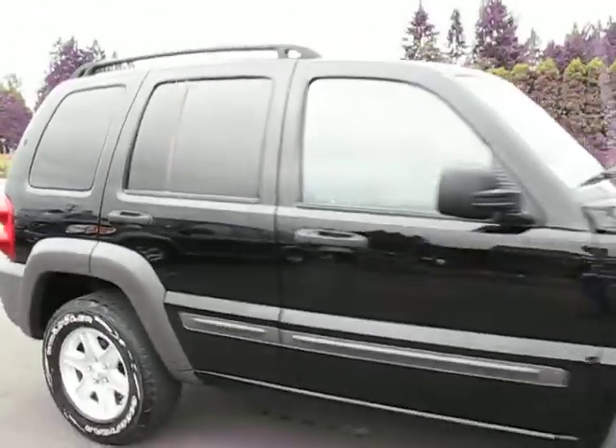You can view the Jeep at Kolenberg Motors at 3537 Couch and Lake Road in Duncan.